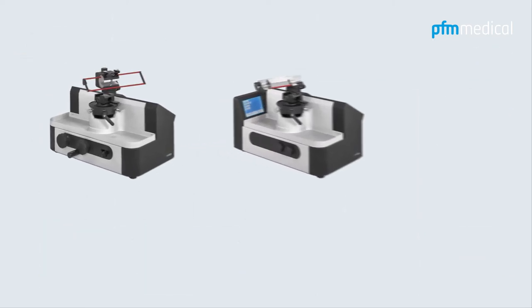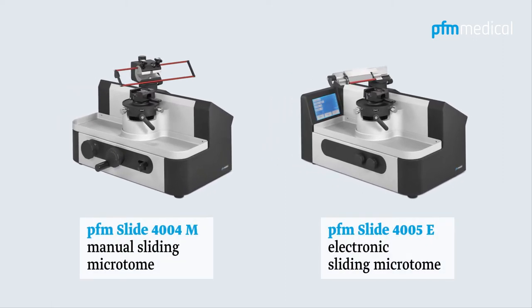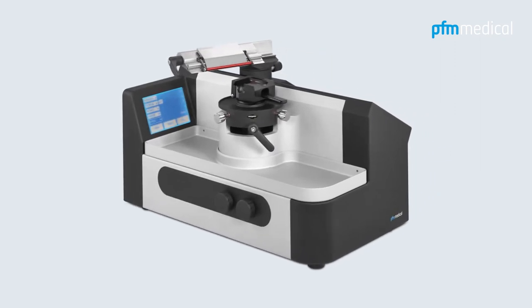The manual sliding microtome PFM Slide 4004M and the electronic PFM Slide 4005E, our latest developments, represent state-of-the-art technology. These high-performance sliding microtomes handle all applications in routine use, research and industry. The electronic PFM Slide 4005E has evolved from continuous refinement in close cooperation with users. It boasts numerous functions for simple and safe operation.